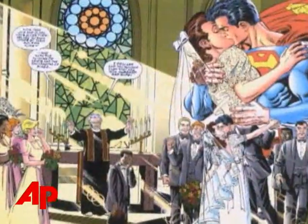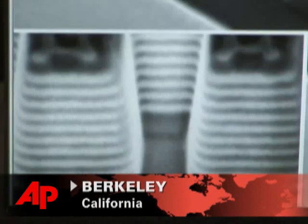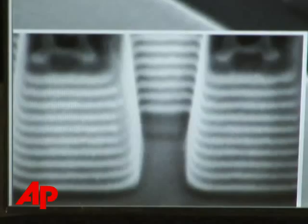It's the stuff comic book adventures are made of. Scientists say they are a step closer to developing materials that could render people and objects invisible. To make things invisible, such as we see in science fiction movies, you need to bend light around the material.